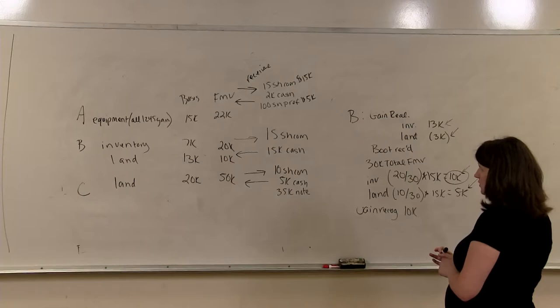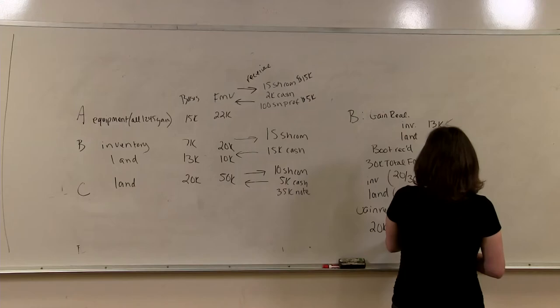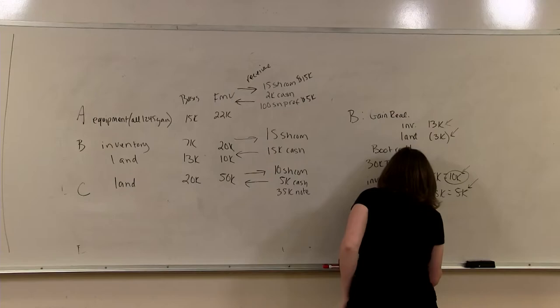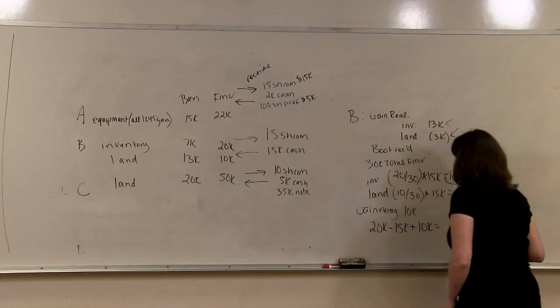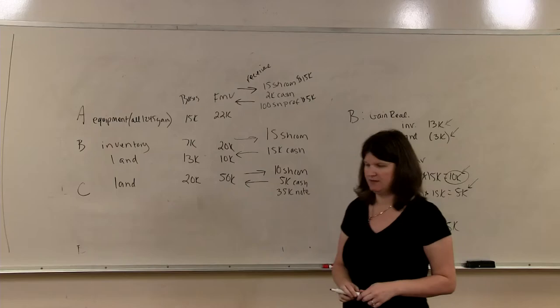What is B's basis in his shares? We start with the transferred basis of $13,000 plus $7,000 equals $20,000, minus the boot received of $15,000, plus the boot recognized of $10,000, which equals $15,000 — that is his basis.